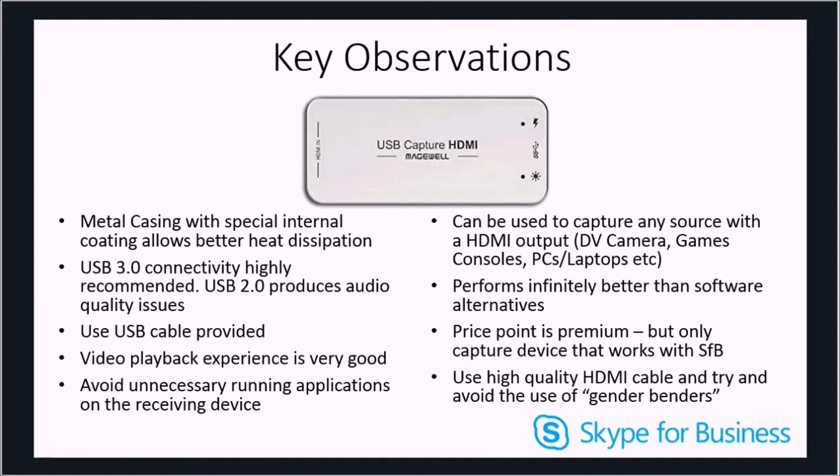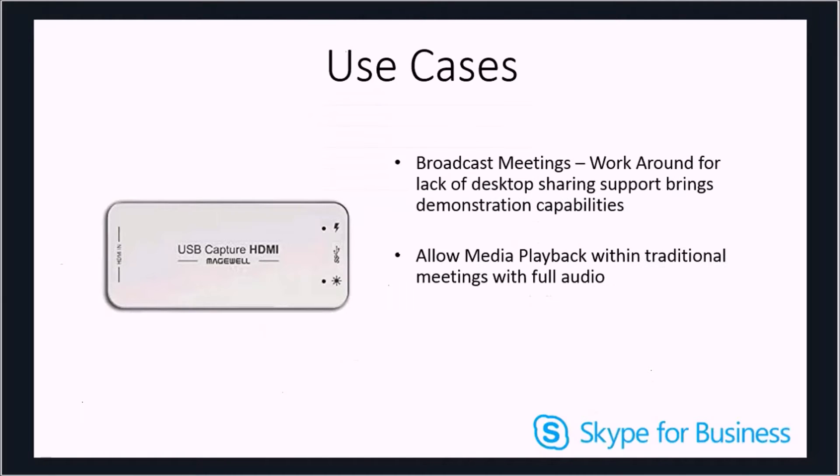One negative of this device is the price point for sale in the UK. It's around £260, which makes it a premium purchase and therefore limits opportunity to those who absolutely need this device in order to perform their meetings. I've been exploring the device capabilities with Skype for Business to see how I can enrich the experience not only within broadcast meetings but also native Skype for Business meetings. In broadcast meetings the goal is simple — I want to be able to show my desktop in a meeting, and this device allows me to do that with relative ease.